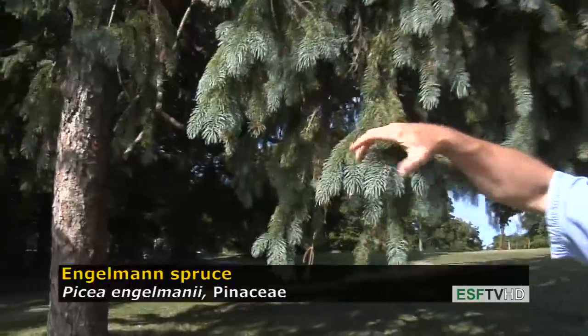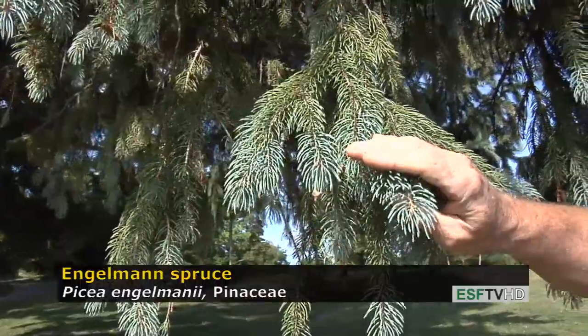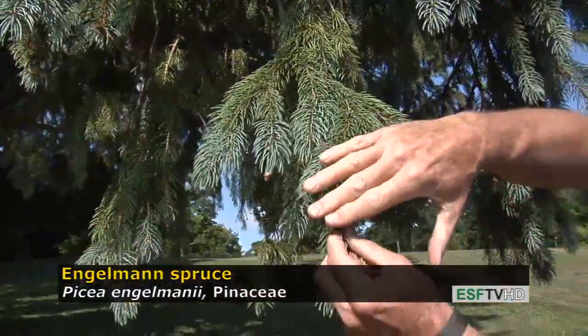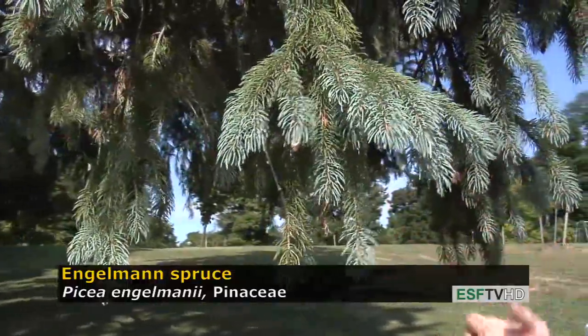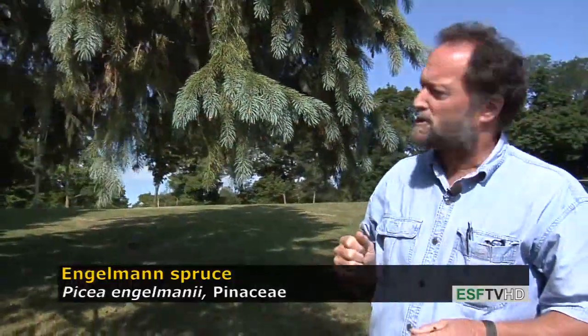The foliage, besides being glaucous whitish waxy blue, is also very soft when you touch it. It doesn't have that really sharp piercing feel of Picea pungens, the Colorado or blue spruce.